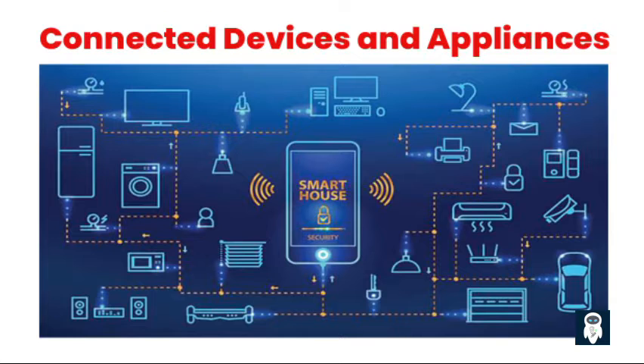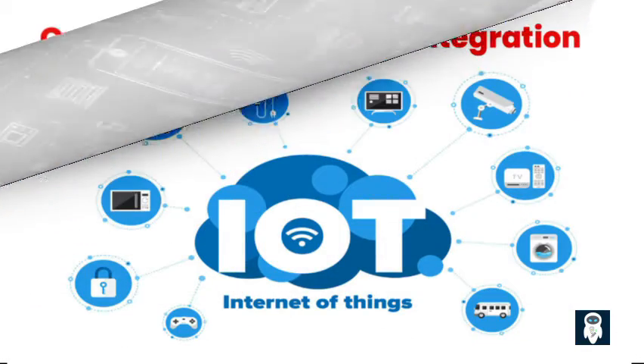Smart homes are filled with connected devices and appliances that can be controlled and monitored remotely. From smart TVs and speakers to refrigerators and washing machines, these smart devices offer enhanced functionality and convenience. Imagine being able to check if you have enough milk in the fridge while you're at the grocery store, or preheating your oven before you even step foot in the kitchen. Connected devices and appliances bring a new level of efficiency and ease to everyday tasks.